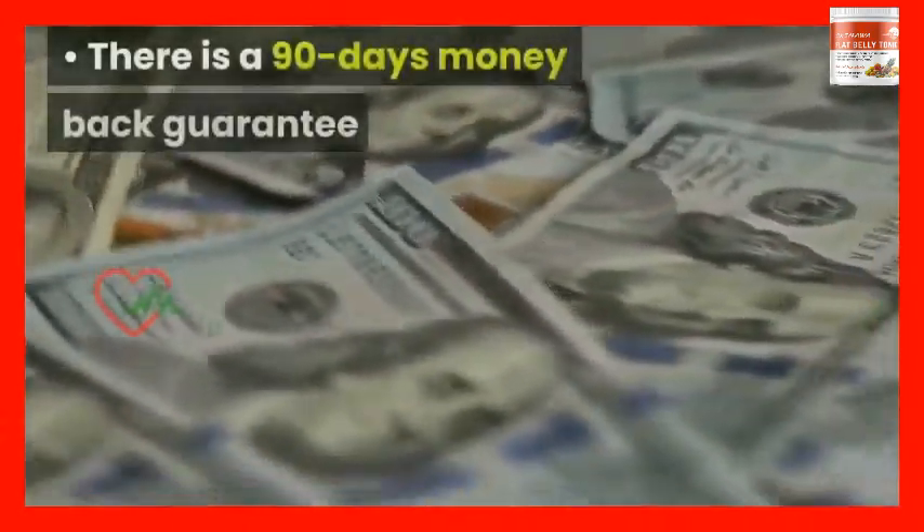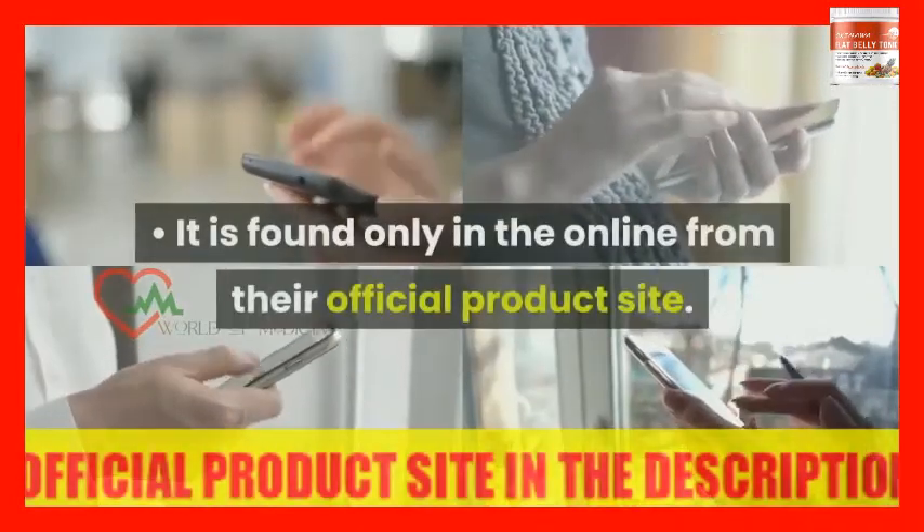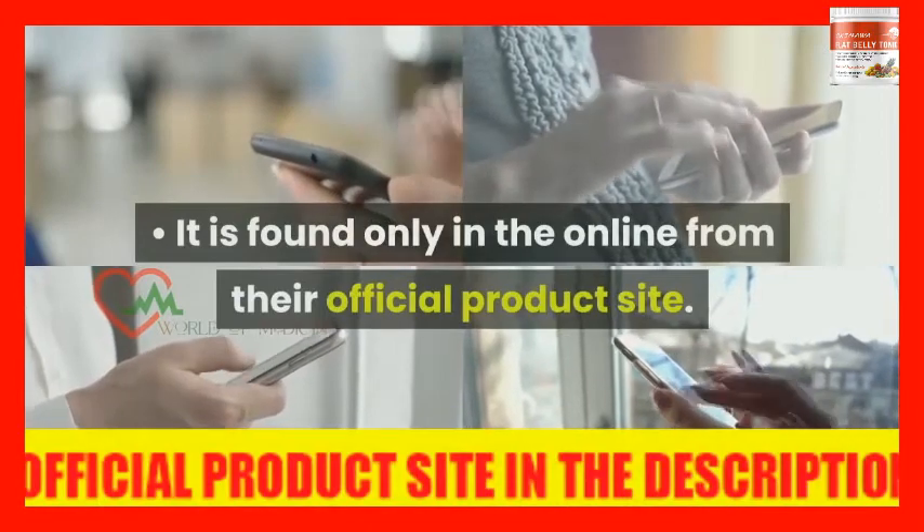There is a 90-day money back guarantee that makes your purchase risk-free. Drawback: It is found only online from the official product site.